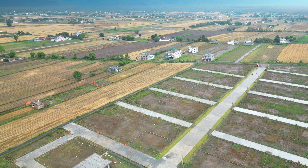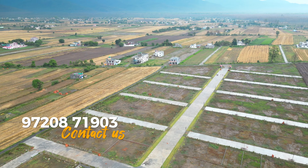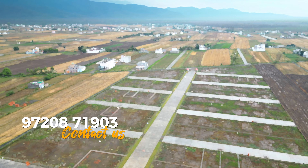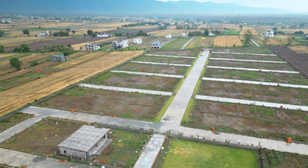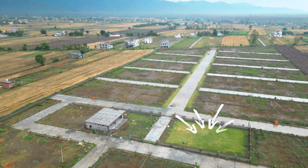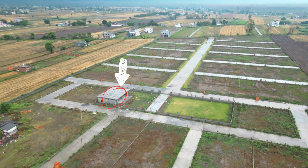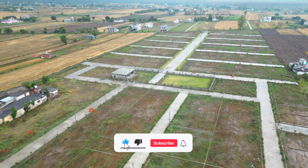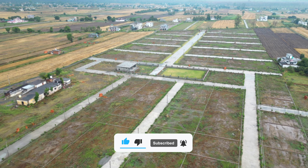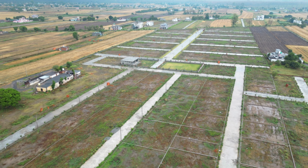Let's talk about the facilities on site. There is a cemented road here, electric poles, and wiring. In the Colony, you will get a 20,000 square feet park, a community hall, and a temple. Let's also talk about the water supply — there is a water line, a tank, and a water supply available here.